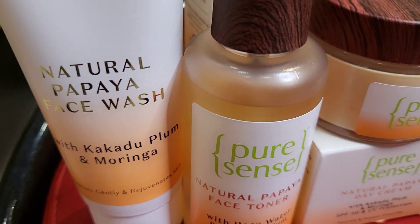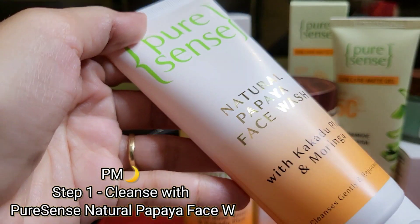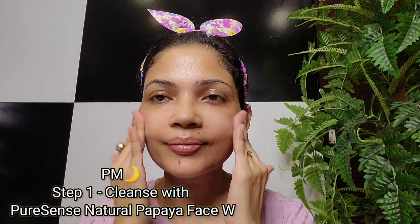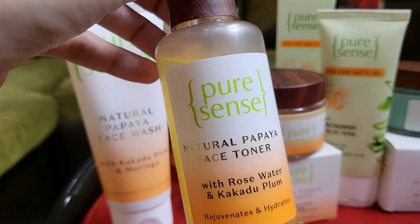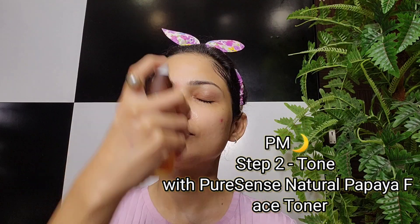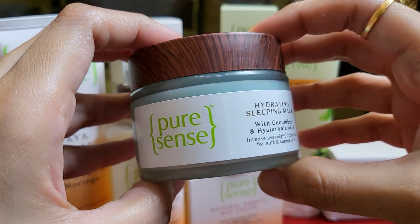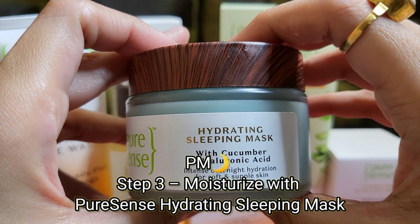We are now done with the AM routine! Moving on to the PM nighttime routine — there are a few tweaks. The first two steps from the AM routine remain the same. I'm using the Natural Papaya Face Toner again, and I like to deeply moisturize my skin at night.